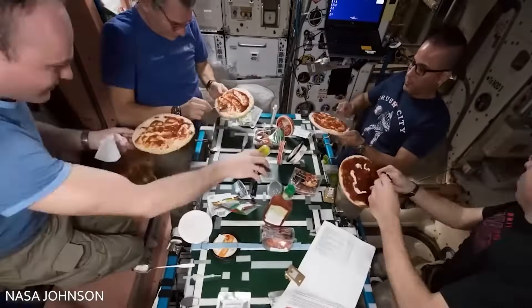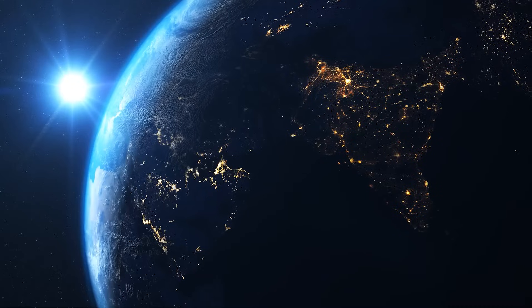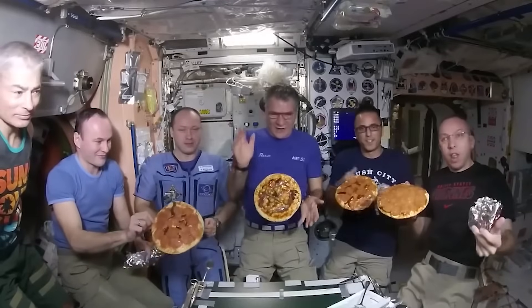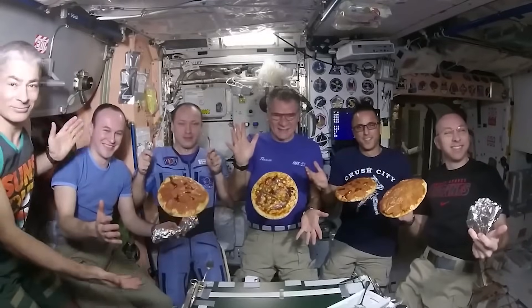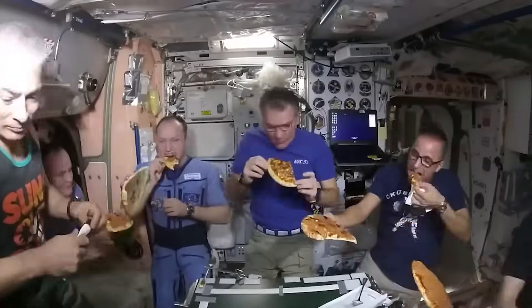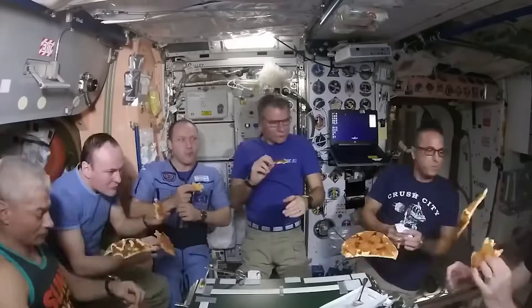Right about now it would be lunchtime. Weeks in space are still divided into weekends and weekdays, so during the week each astronaut follows their own schedule and they rarely eat together. The exception is Sundays, when the whole crew comes together to enjoy a meal. Group meals like these are essential for crew morale, since it can get pretty boring and lonesome up there.